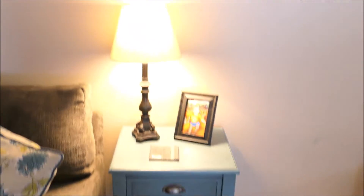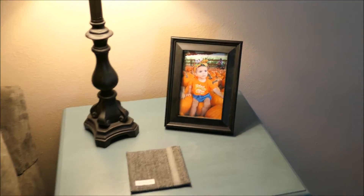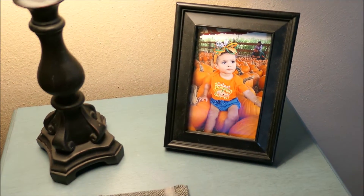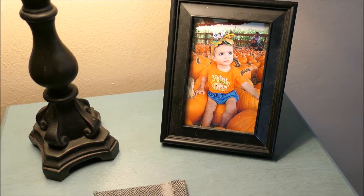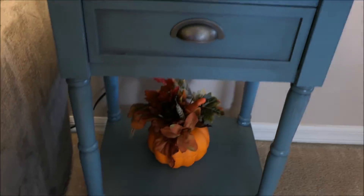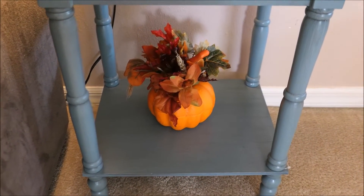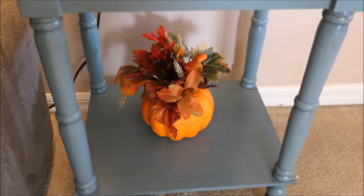And then right next to their little kitty table I have just this little stand over here with a lamp and a picture of Layla last year at the pumpkin patch. My little cutie. And then under here I just have one of the pumpkins that I stuck a bunch of different Dollar Tree floral arrangements inside of.